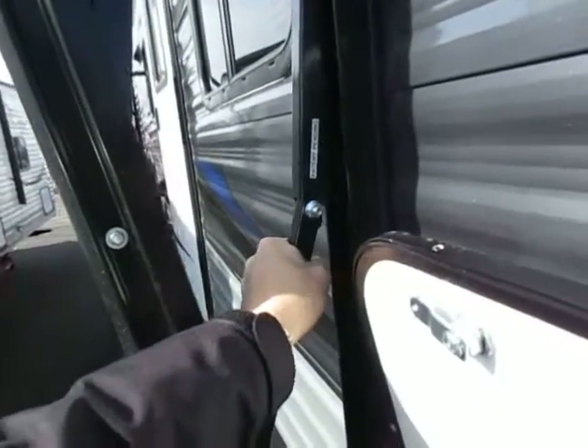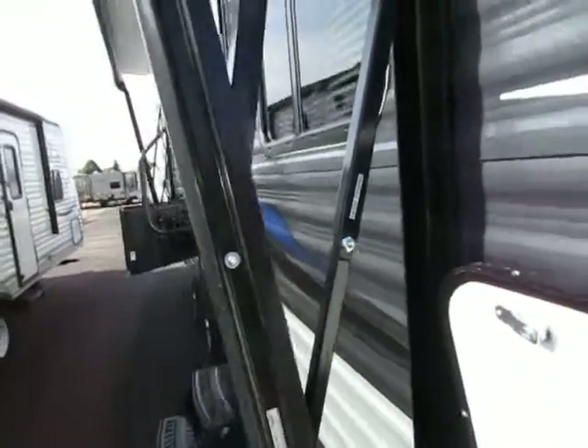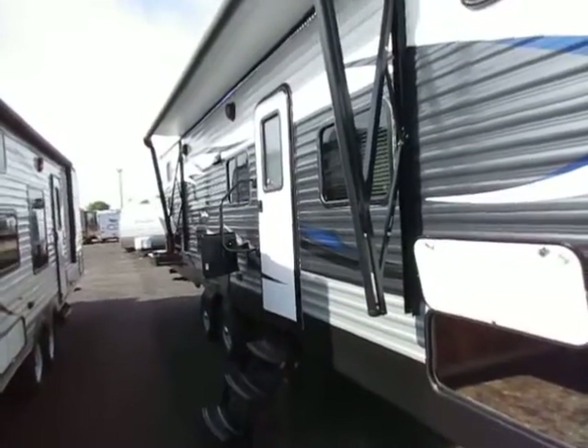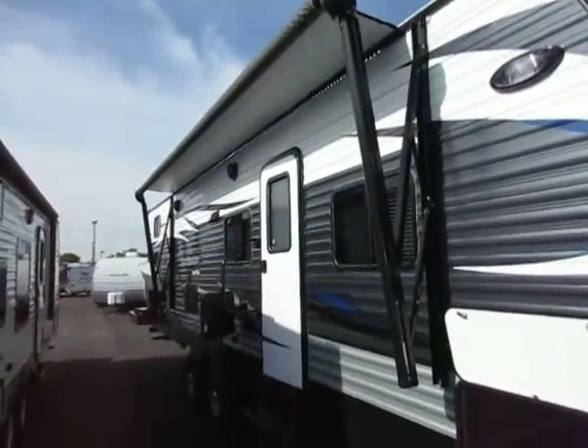I don't have the awning all the way out, but you see how this awning arm bends very easily under my hand? That is the pitch adjustment — that is all it takes to put a pitch to the awning. You just grab it and pull it. I'll try to run the awning out a little further and show you that.